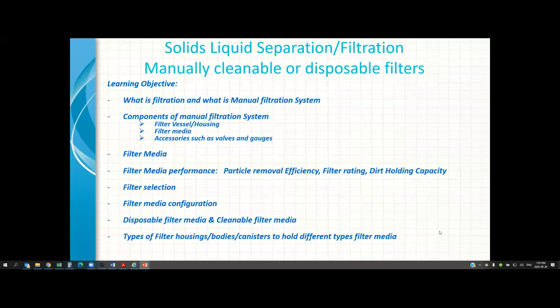Today's learning objectives: we will learn about what filtration is — some of you may remember from our first fundamentals of filtration webinar — and we will focus on manual filtration systems. We will learn about the components of a filtration system, such as filter housings, filter media, and accessories. We will also learn about filter media performance, including particle removal efficiency, filter rating, and dirt holding capacity. We will cover filter selection, filter media configuration, disposable and cleanable filter media, and types of filter housings and canisters.